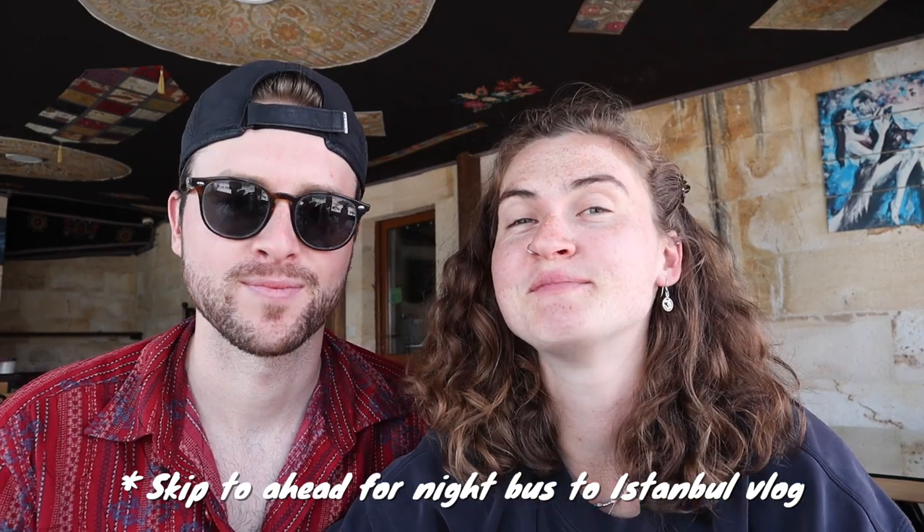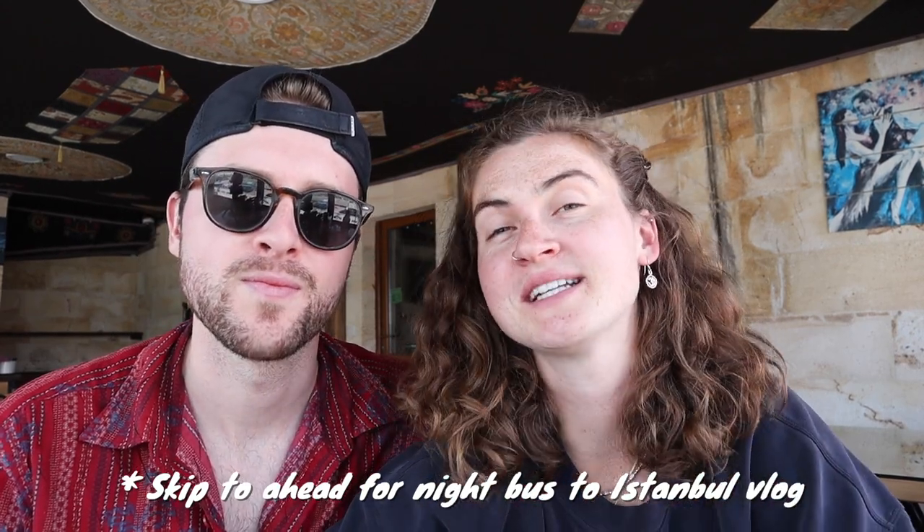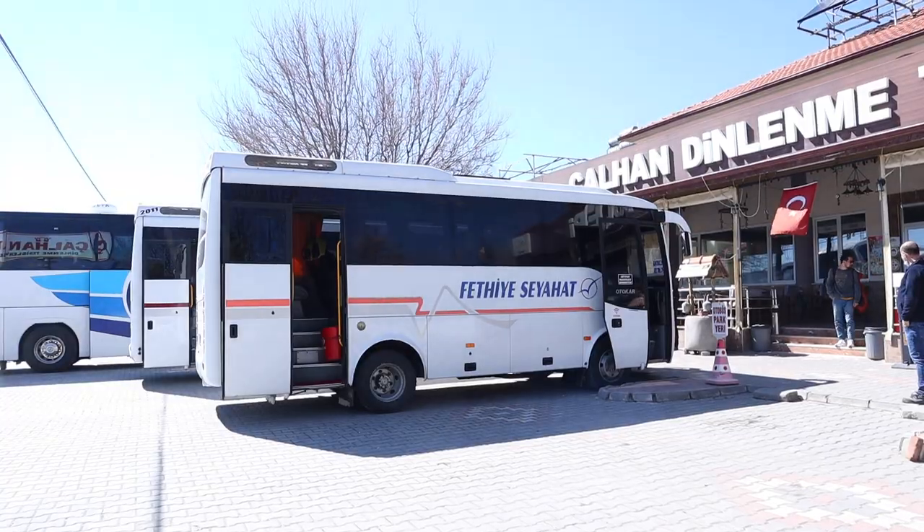Before we leave on our bus tonight, we wanted to go over the things we've learned about the bus systems in Turkey and how to travel around, because honestly there's not much out there. We were stressed out in Istanbul with all these trips planned but didn't know how it was going to go. In terms of booking, there are three different types of buses, but we'll categorize them as big buses and medium-to-small buses.